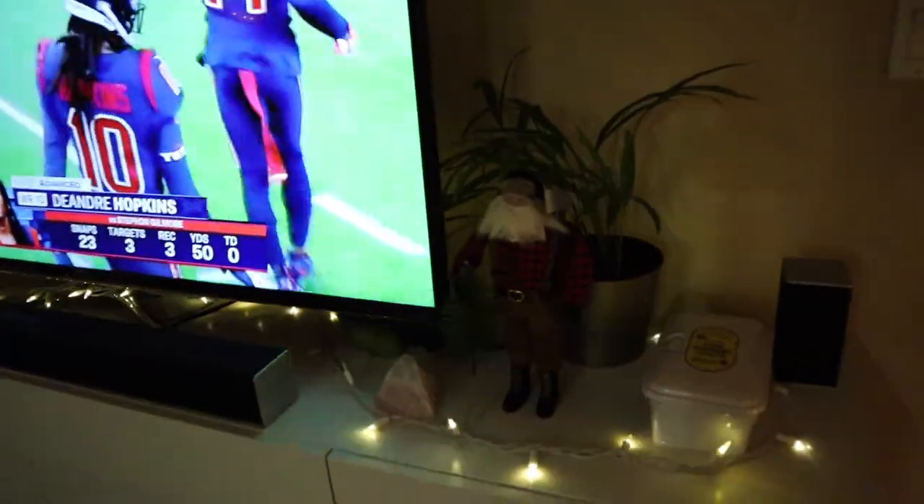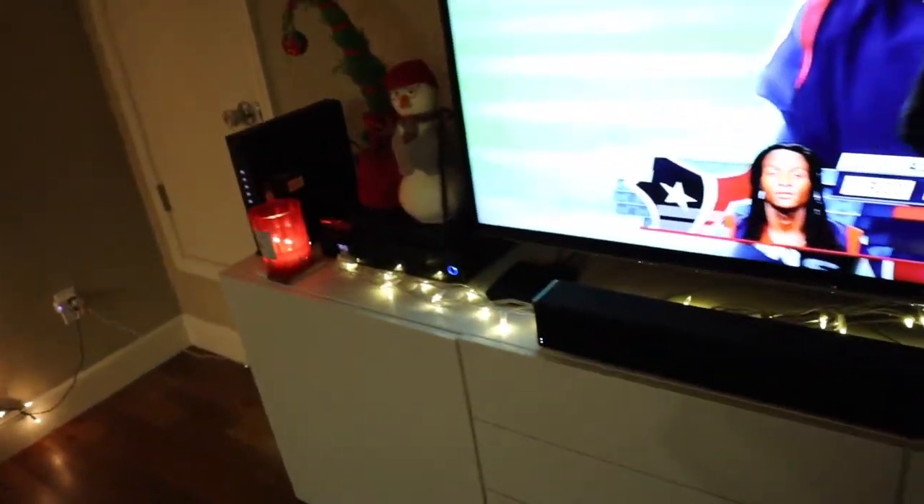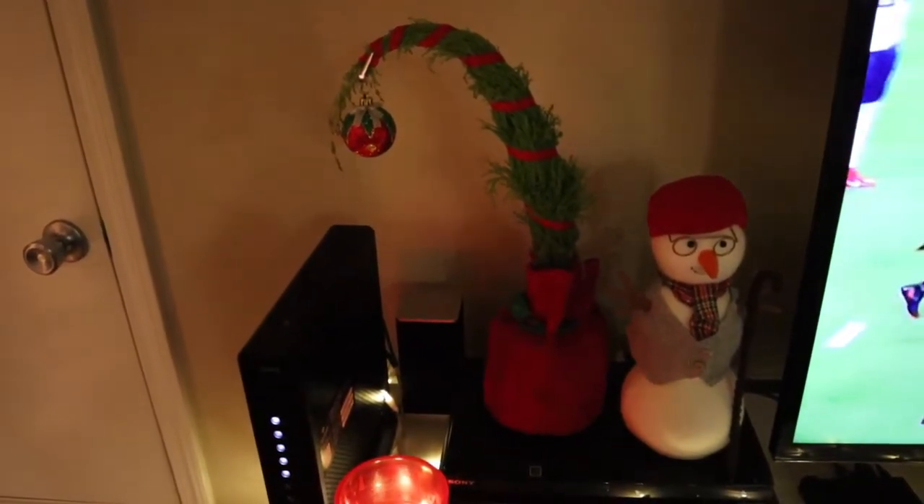Next to the TV we of course have our Lumberjack Santa and some more Christmas lights. Another candle. And then this is Lawrence the snowman — he comes out every year, he's adorable. And then this is a little grump tree from Trader Joe's if you've seen them. It's just like a little kind of grinchy tree and I think they're just so cute.